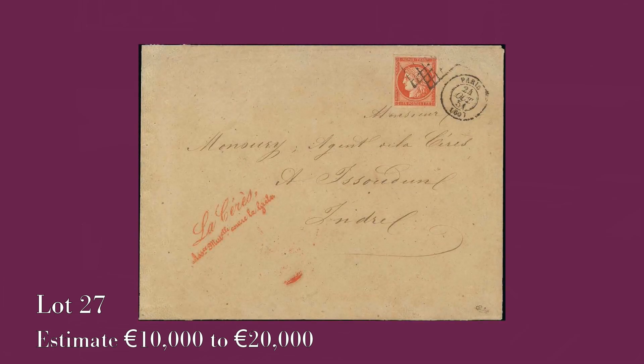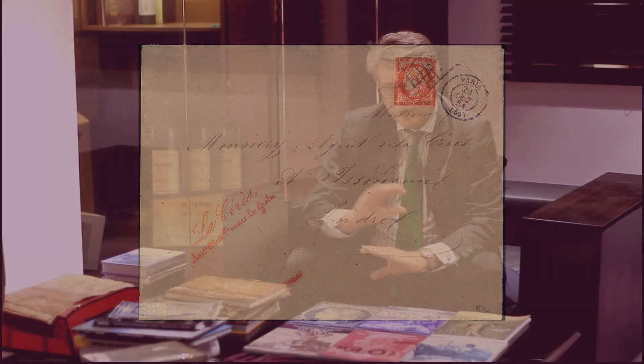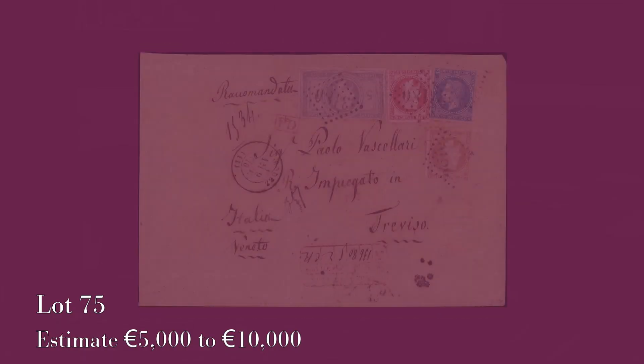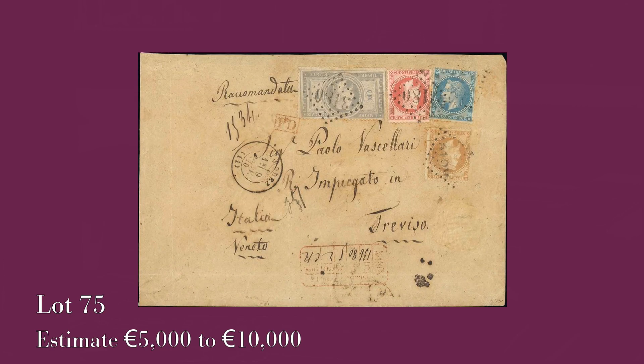This classic group has some fantastic pieces. For example, it has a beautiful one franc Vermillion on cover with a Ceres — the insurance company Ceres red hand stamp — which makes the cover beautiful. There is a five franc on cover, a loan on cover, extremely rare. We also have the first day of usage of a five franc empire on cover. Both these covers are extreme rarities.